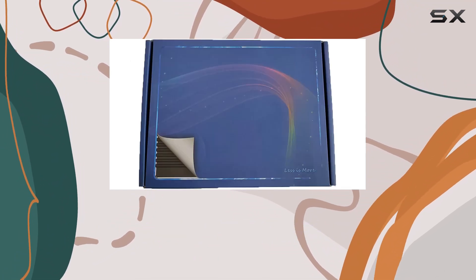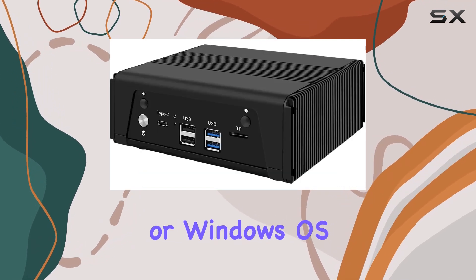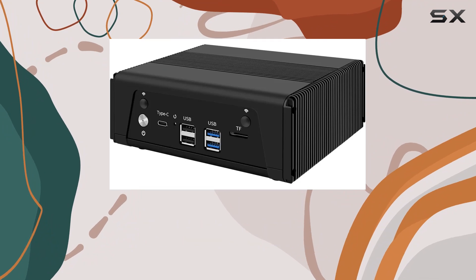The RJ11 is compatible with various FreeBSD-based router systems, Linux distros, or Windows OS, offering flexibility for your preferred setup.